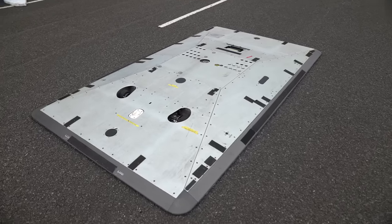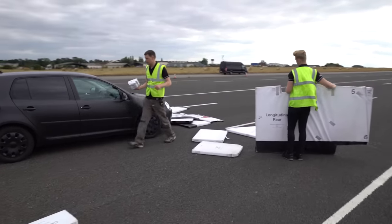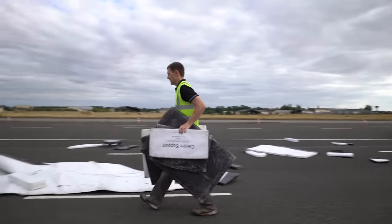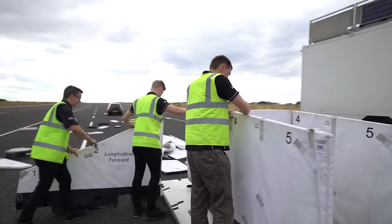Thatcham Research is a not-for-profit, insurance-funded research centre. In about 2014, it became clear that the next generation of technologies weren't just going to look for the rear end of the car — they were going to look at the side of the car and even the front of the car. We've got to have a target that actually looks like a three-dimensional car.